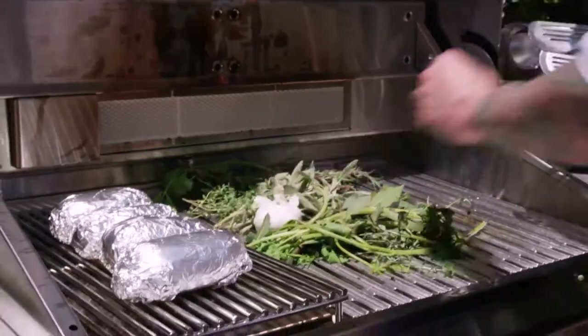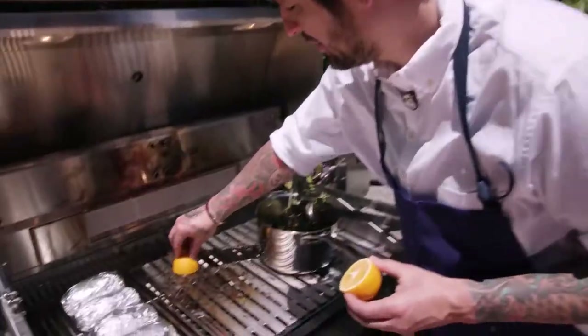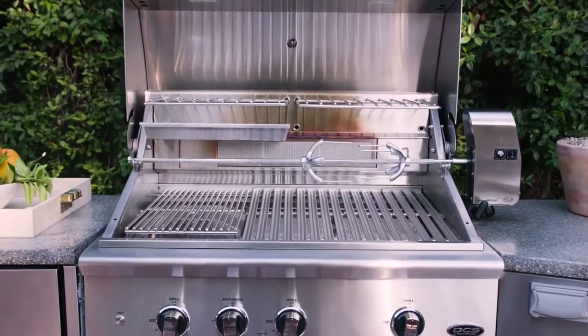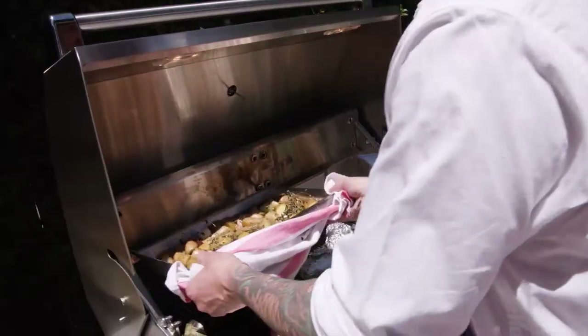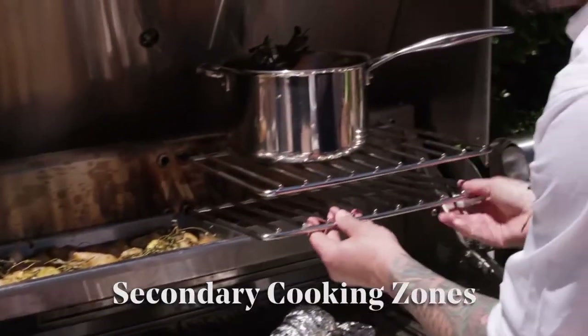I did also some grilled herbs, marinated with olive oil, garlic and lemon. You can do a lot of things at the same time. The Serie 9 is very powerful, but you also have a lot of different heat options — with the smoker and the charcoal, the regular grill, and also the secondary cooking area. That's what makes the grill very magical.